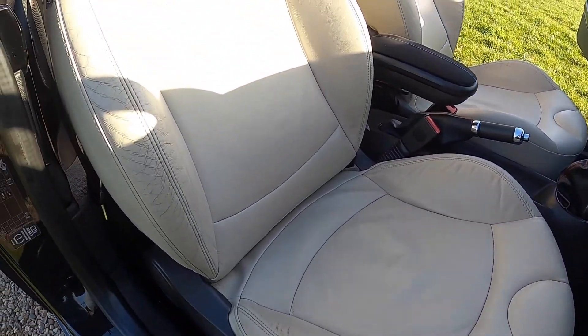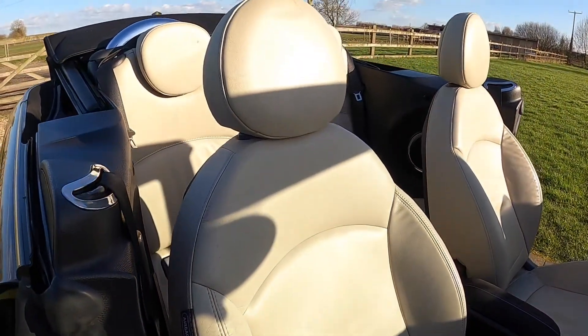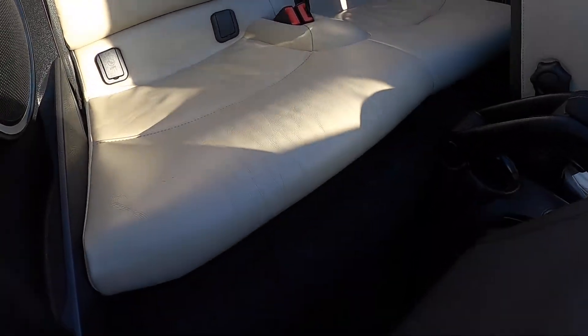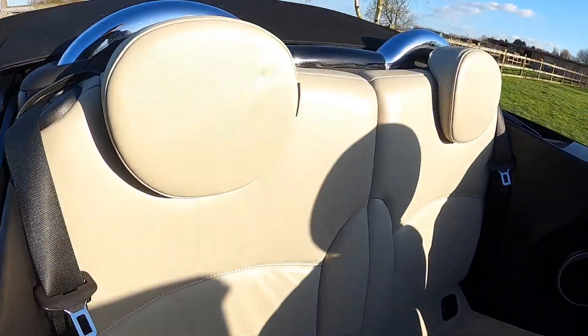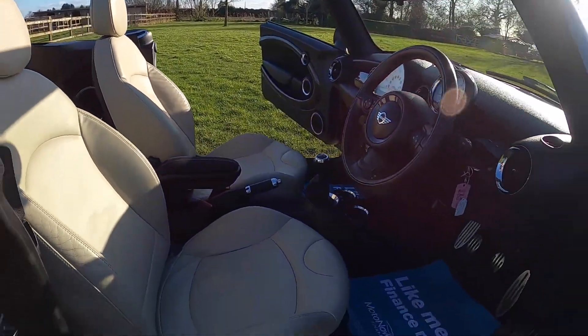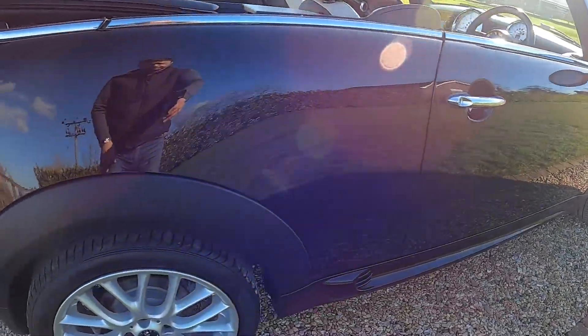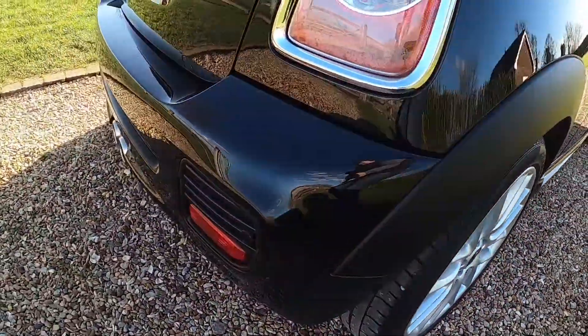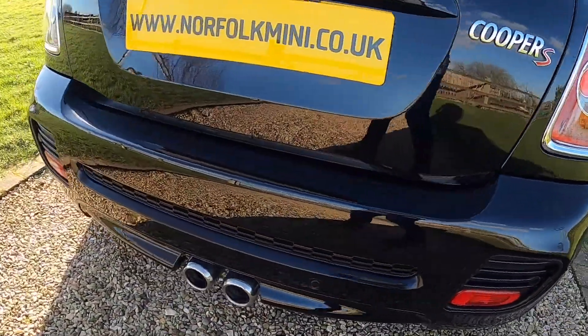It's got the optional punch leather. As you'll see from these images the car's in good condition. There's no rips or tears to the upholstery. There's no signs of any smoking in the vehicle. There's just a little tiny bit of wear to the driver's bolster. Wheels are all in great condition with no scuffs and scrapes, and the same goes for the rear bumper.